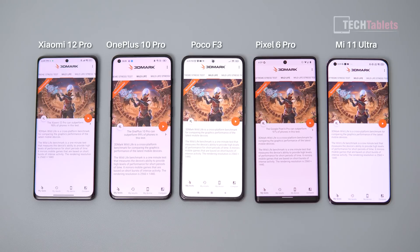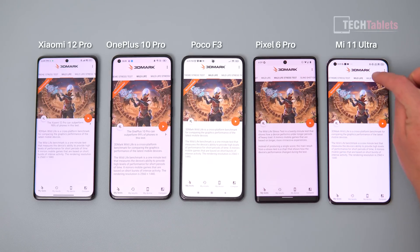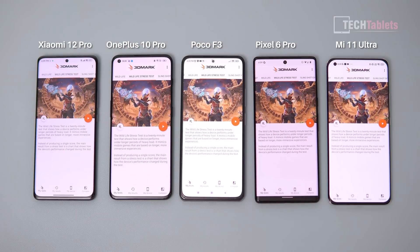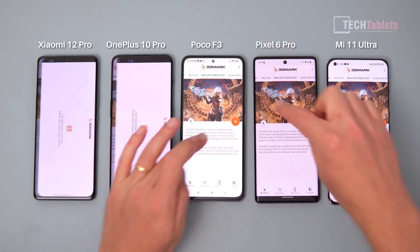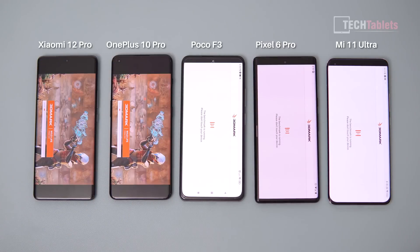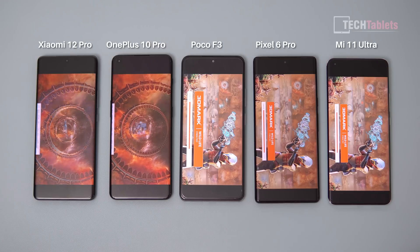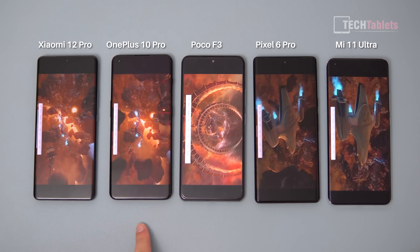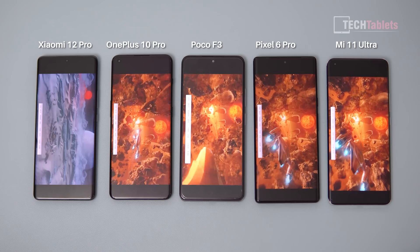I've killed everything in the background via task manager, so only 3DMark is running on all of them. This is where things get very interesting — onto the stress test, which runs for 20 minutes. I'll start them now and let them run. Will one of these phones crash? I've seen it happen — the Xiaomi 12 Pro or maybe the OnePlus 10 Pro could overheat. Let's see what happens.